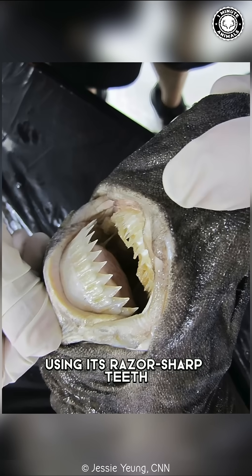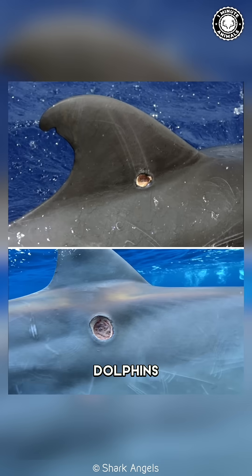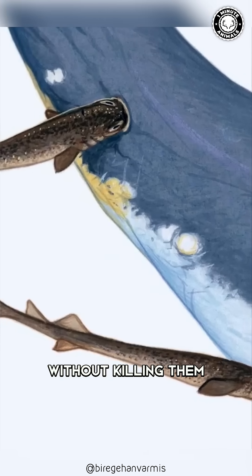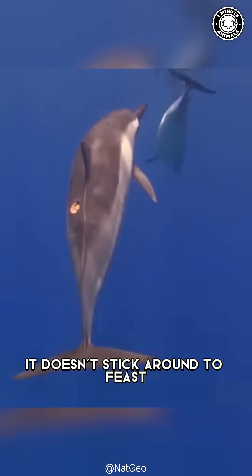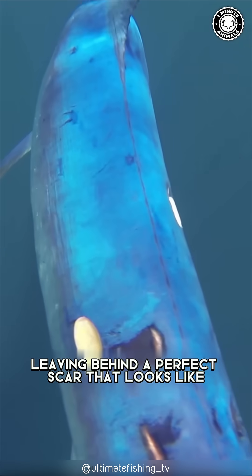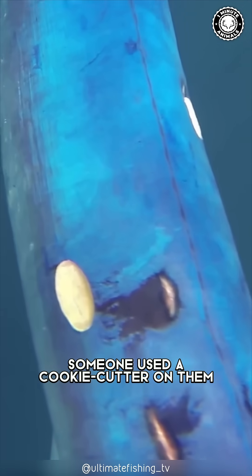Using its razor sharp teeth, this shark targets whales, dolphins, and even large fish, slicing through their flesh without killing them. It doesn't stick around to feast — it takes a quick bite and swims away, leaving behind a perfect scar that looks like someone used a cookie cutter on them.